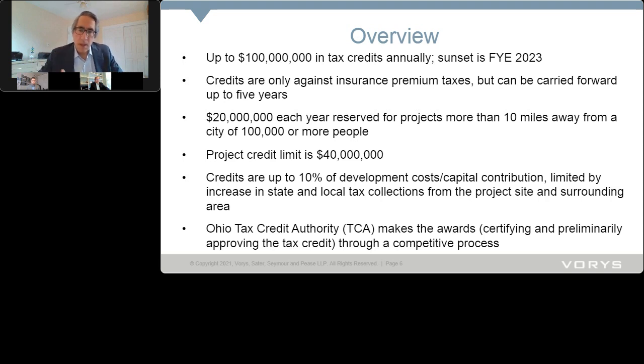The project credit limit is $40 million. That's a lot — $40 million out of $100 million. It doesn't necessarily mean that's where the state will end up allocating, but it could give a credit of up to $40 million per project, which can obviously have a transformational impact. The credit is 10% of the development cost or capital contribution, but it's limited by the increase in state and local tax collections from the project site and the surrounding area. This is a really important and somewhat unusual aspect of this program.